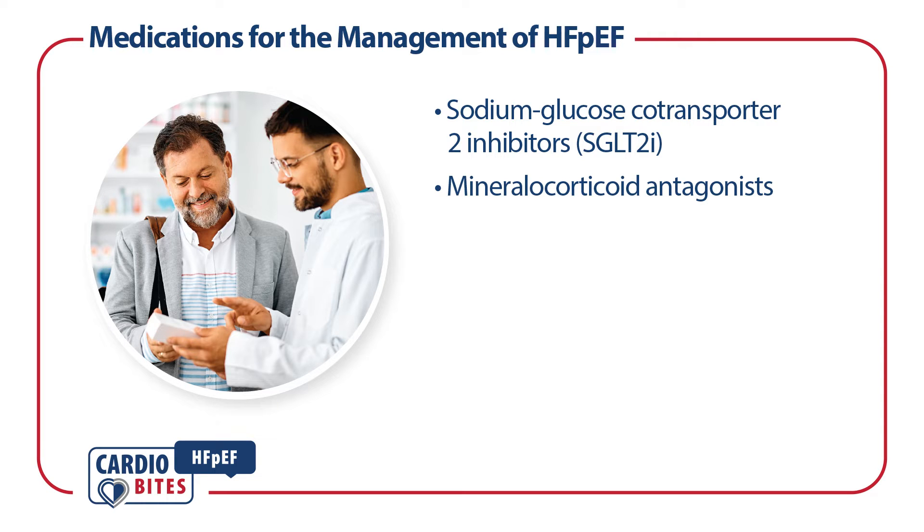Mineralocorticoid antagonists can provide balanced diuresis with sequential nephron blockade, control hypertension, and reduce risk of heart failure hospitalizations.